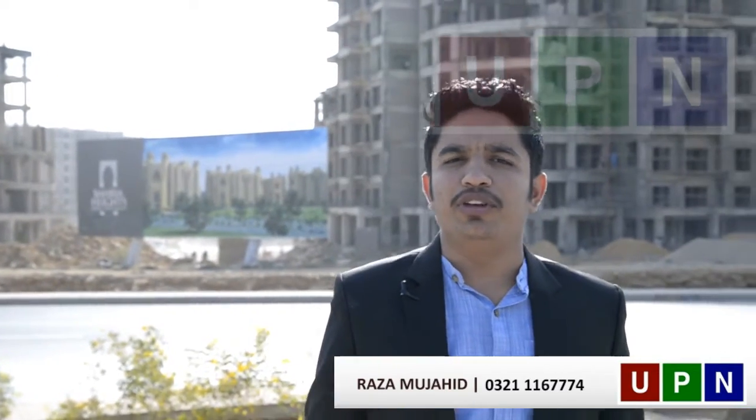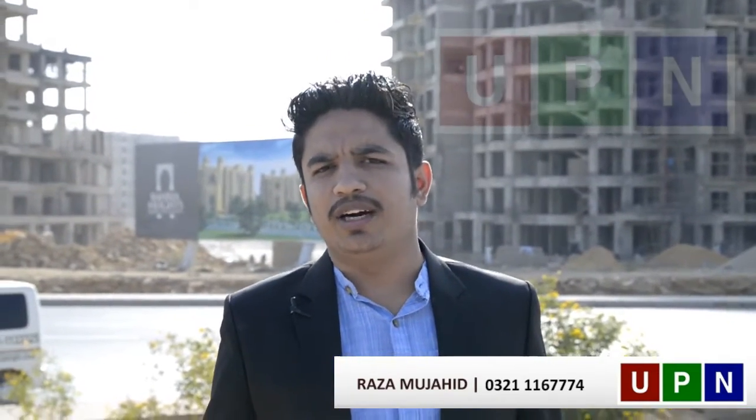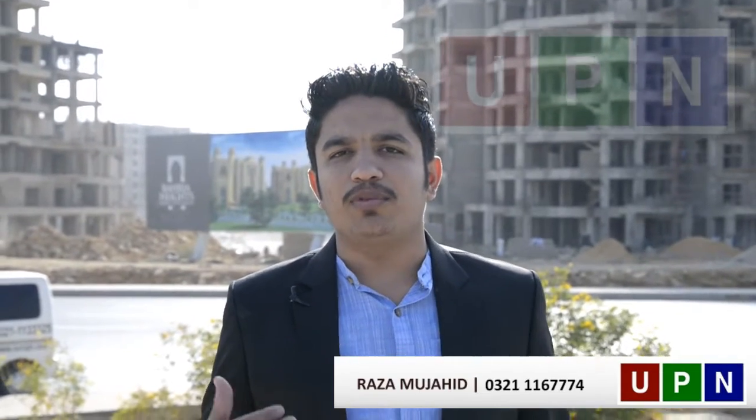Hello, I am from the Universal Property Network of Barrier Town, Karachi. Today I want to give you a guideline about Barrier Heights.